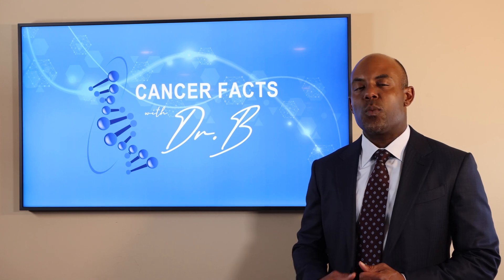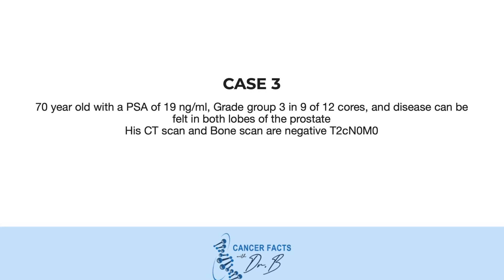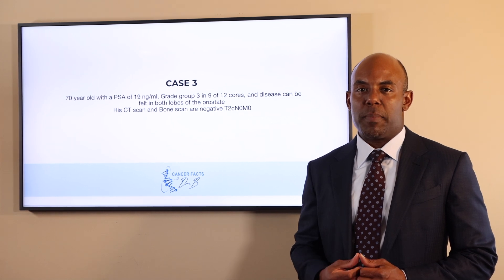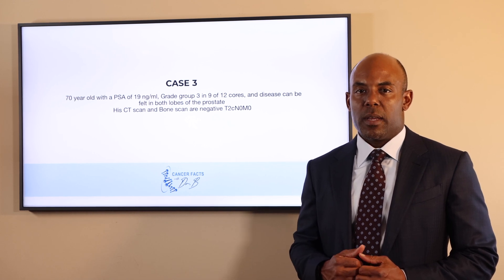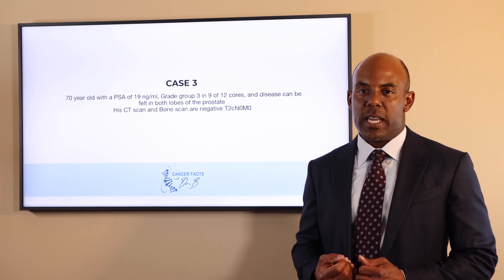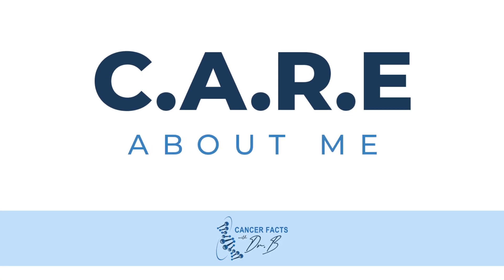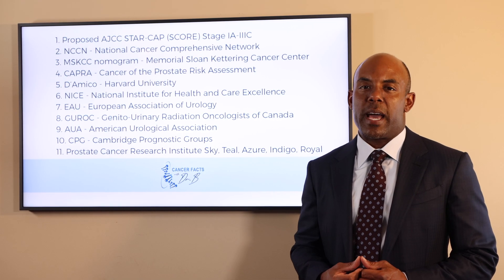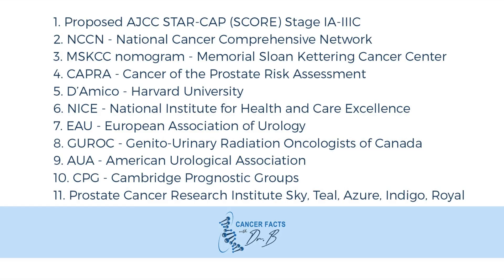To answer this question we're going to look at case number three. This is a 70-year-old male with a PSA of 19 nanograms per milliliter. He has a Gleason group of three in 9 of 12 cores from his biopsy, and his disease can be felt in both lobes of the prostate on digital rectal exam. His CT scan and bone scan are negative, and he is therefore stage T2C N0M0. We will assign him to a risk category based on the clinical stage.